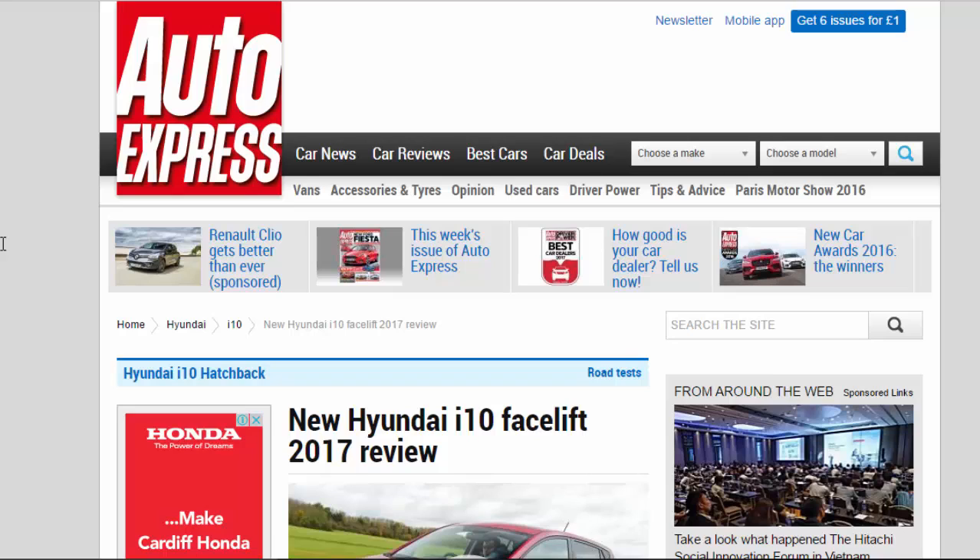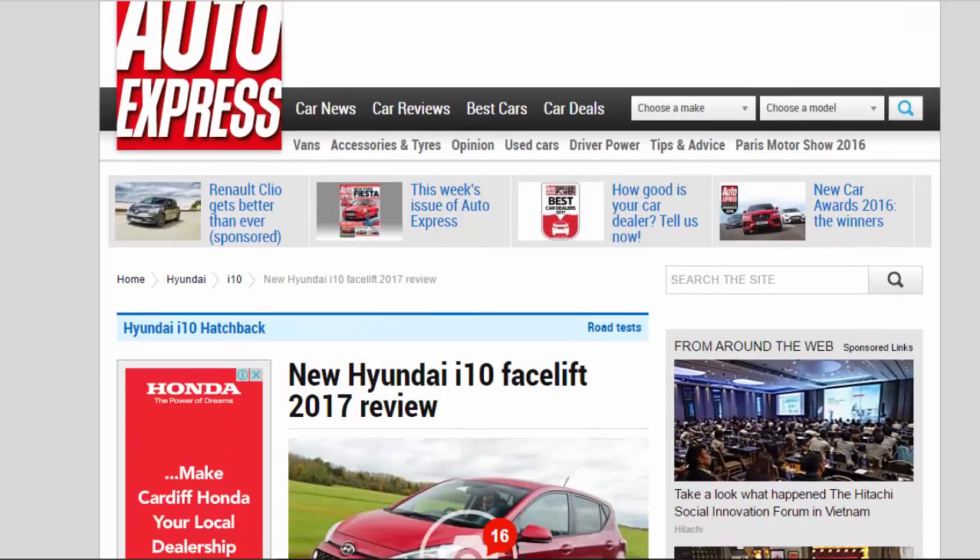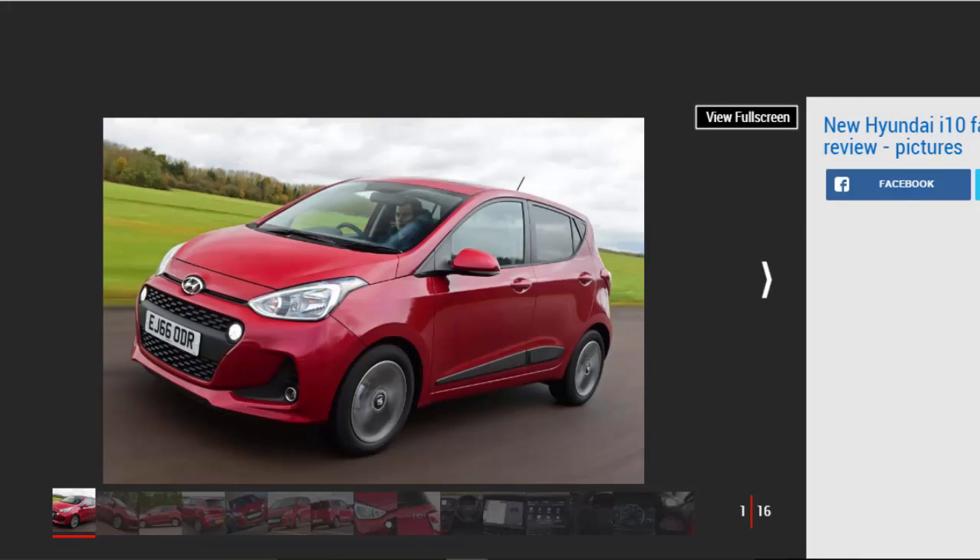New Hyundai i10 facelift 2017 review. Refreshed Hyundai i10 gets a new infotainment system and a fresher look, but is it enough? Verdict: 4 stars. The Hyundai i10's moderate updates do just enough to cement its place as one of the better class offerings.